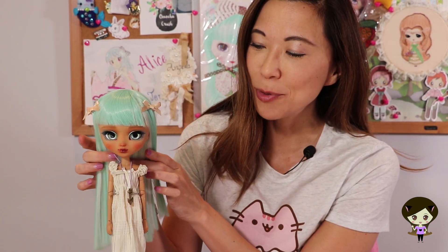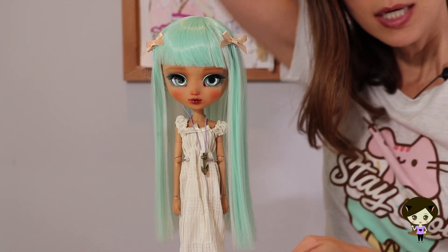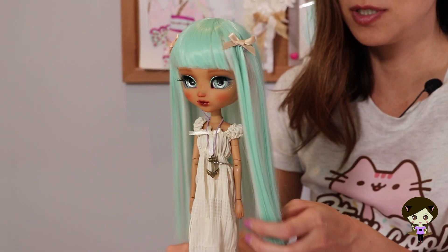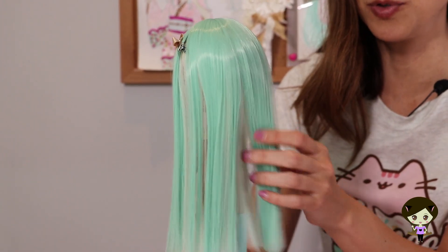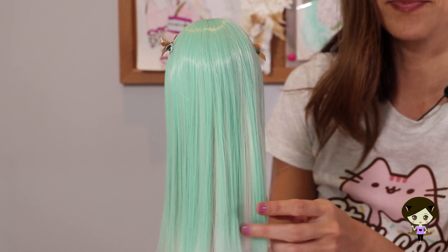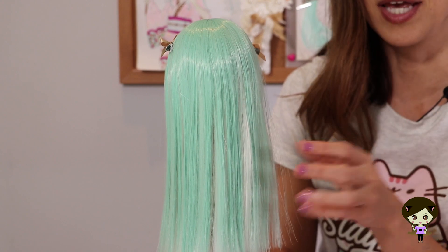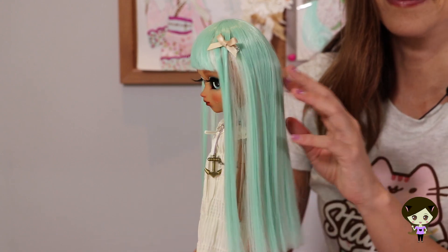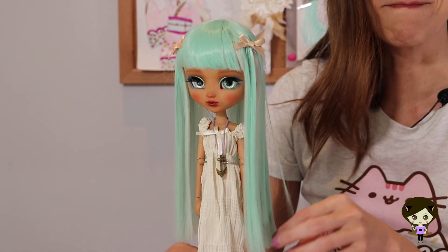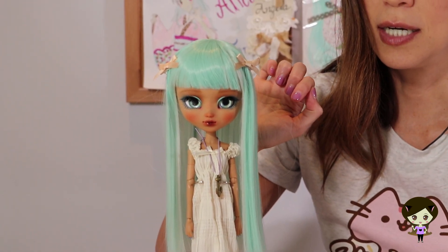Let's talk about Marina herself. Her wig is absolutely top quality — beautiful. I expect nothing else from Charon. It's two-toned: this gorgeous blue-green color with a layer of white in there, which gives you the impression of a wave hitting the shore. She is so thematic.